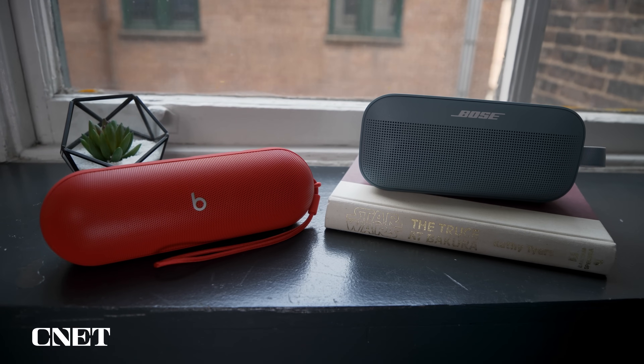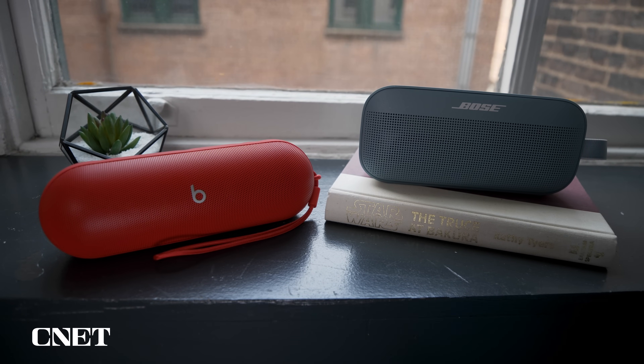I'm going to talk about some of their design and feature differences first, and then we'll get into a comparison of their sound quality. And for a little bit of added fun, I'm going to bring in a few of my CNET colleagues to hear their thoughts on the two speakers, so you'll want to stick around for that.